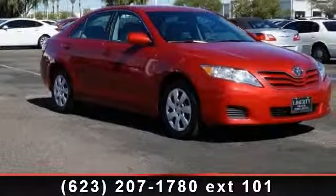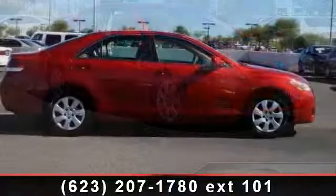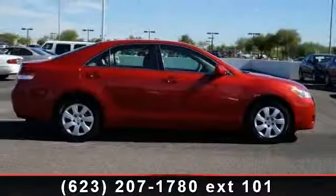Arrive in style with this 2011 Toyota Camry LE. If you are looking for an automobile with great features, look no further.